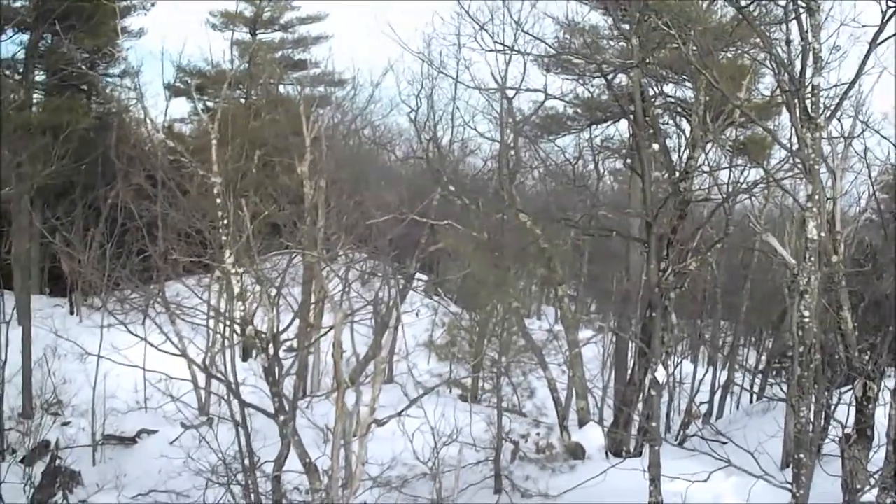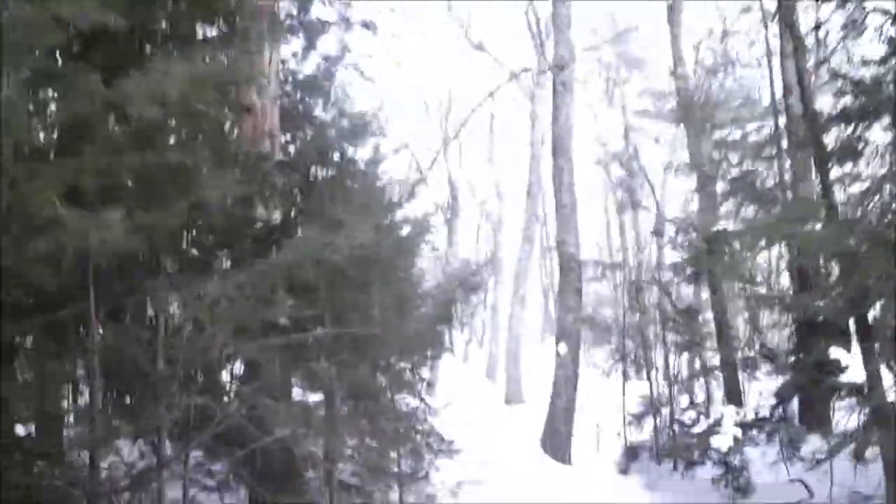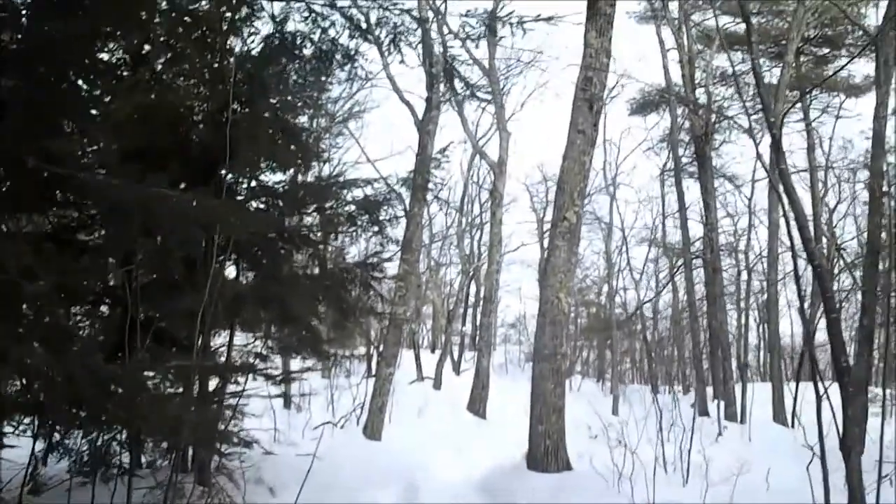We just passed the summit. Now we're going to head down the back side of the mountain to the boulder trail, which we'll take to the south ridge trail, and then we'll take that to the summit of South Mountain, take it back down Tower Road, then hike Reservation Road back to the truck.